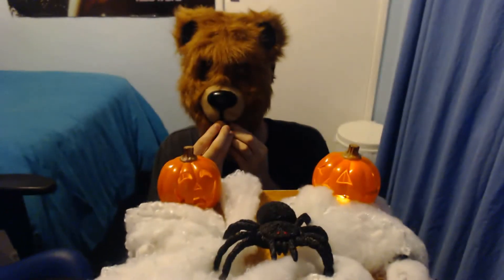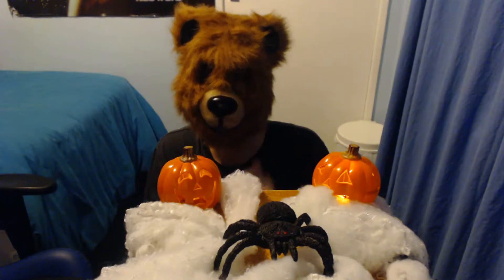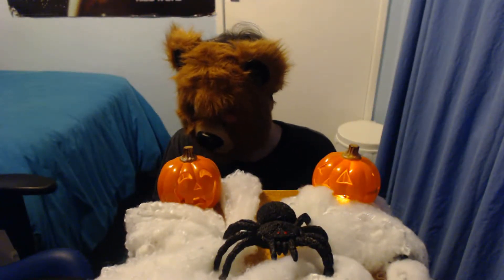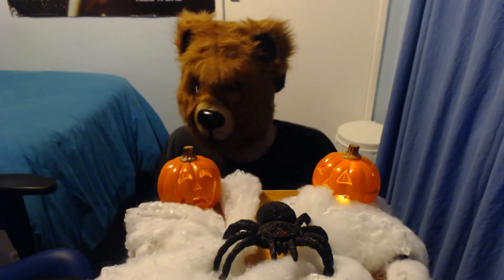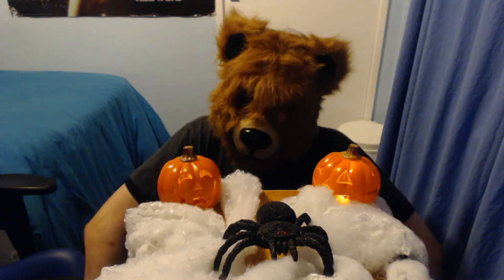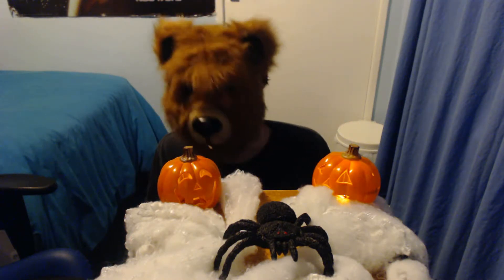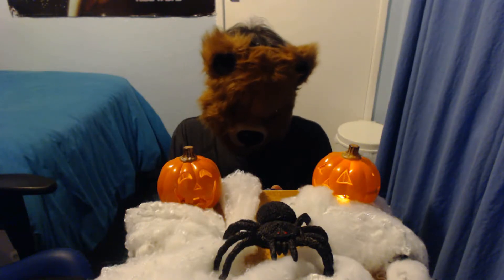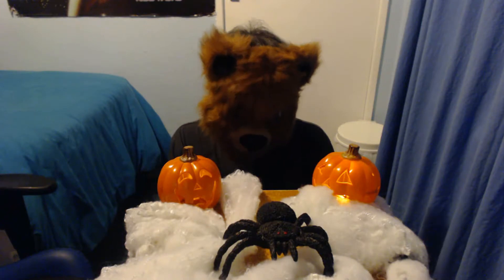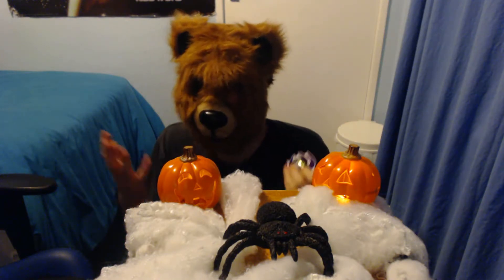Let's see if it's worked... no it hasn't. I'll just have to lift the mask up a bit. It tastes like a normal Cadbury Creme Egg to me. I don't know what was supposed to be special about that, if I'm honest with you. I can't find out what it's supposed to have in it. It's just like a normal Cadbury Creme Egg, I'm afraid.